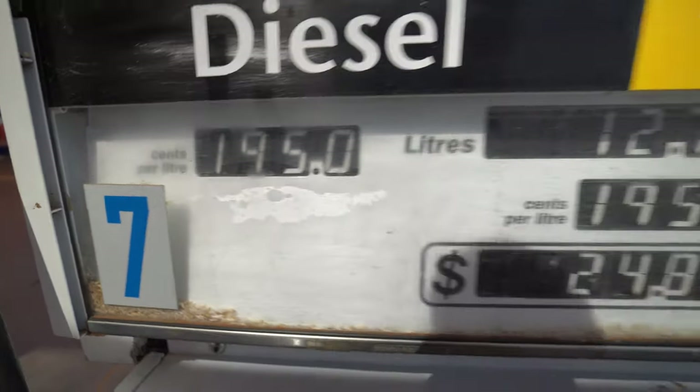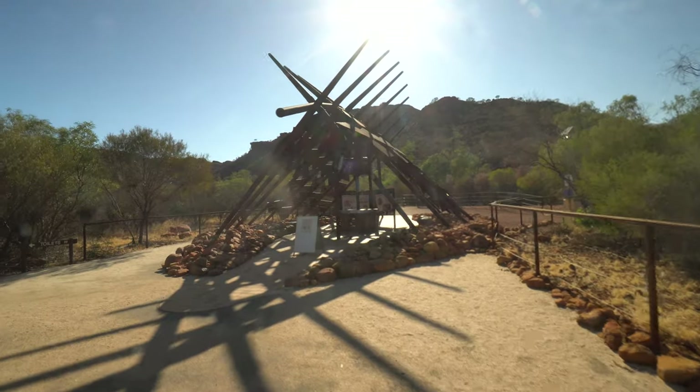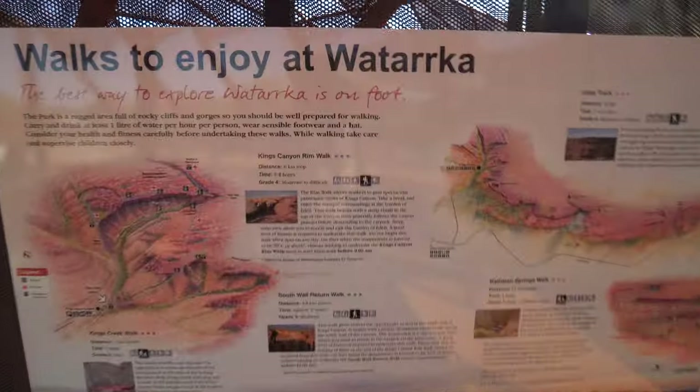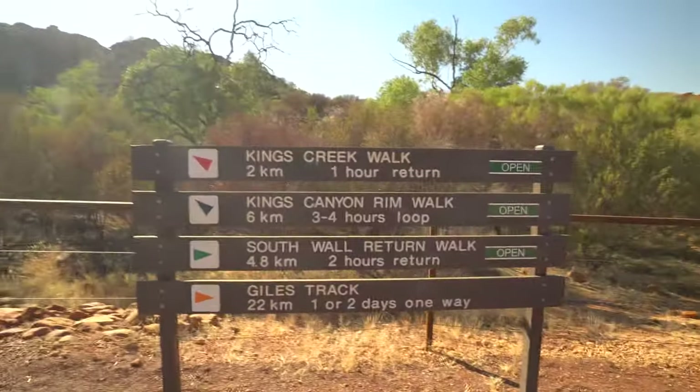$1.95 a litre. Good morning guys — today we are at Kings Canyon. There are a few different walks to choose from, but I am going to do the Kings Canyon Rim Walk. It's the longest one. It says it takes three to four hours, but they generally overestimate how long things take. Hopefully it's not that long, but I think this one may be the most beautiful one.